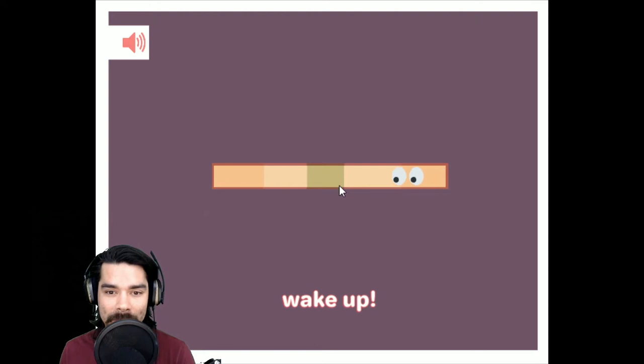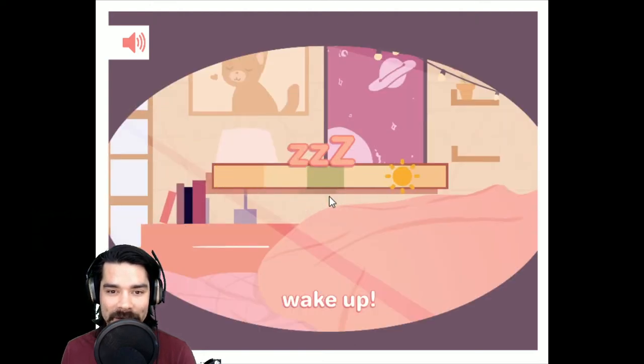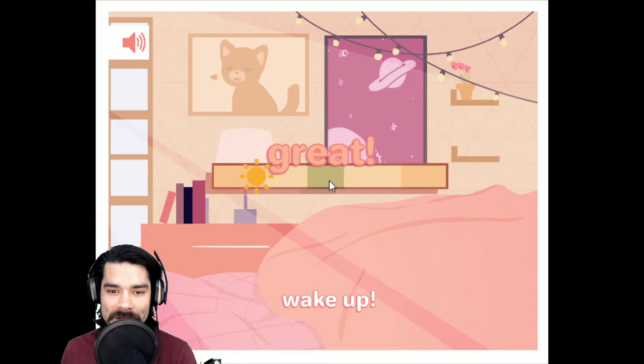Wake up. Is this right here? Smiley face. Nope. Staying in bed. Great.